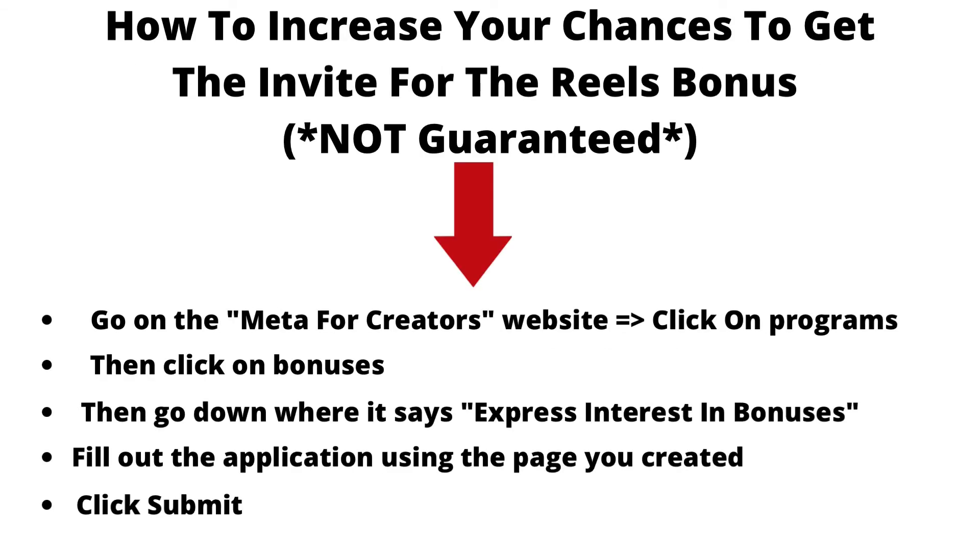There are ways to increase your chances of getting the invite for the Reels bonus, but it's not guaranteed. Go to the Meta for Creators website and click on Programs, then click on Bonuses. Scroll down to where it says Express Interest in Bonuses, fill out the application using the page you created, and click Submit. This may not guarantee your invite, but it gives you a higher chance.